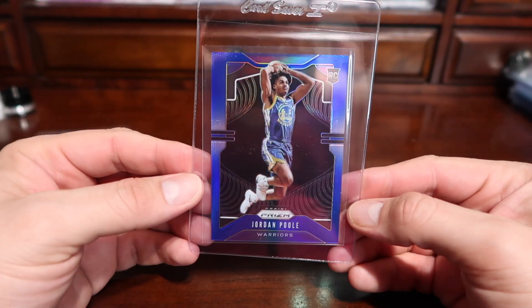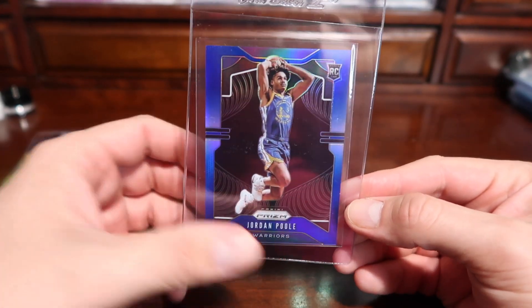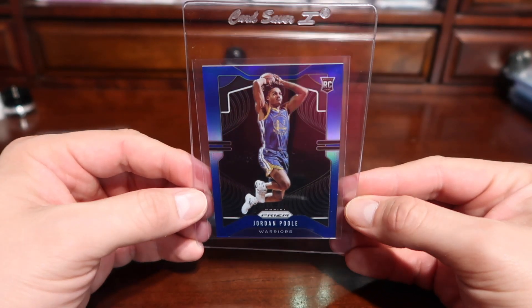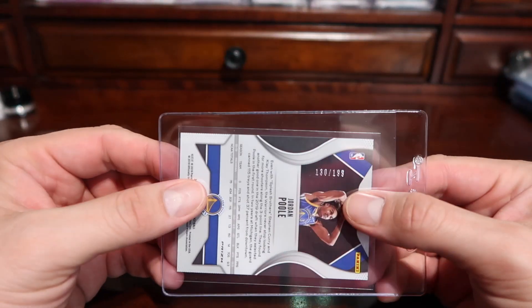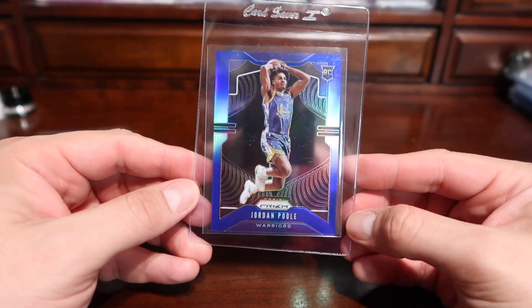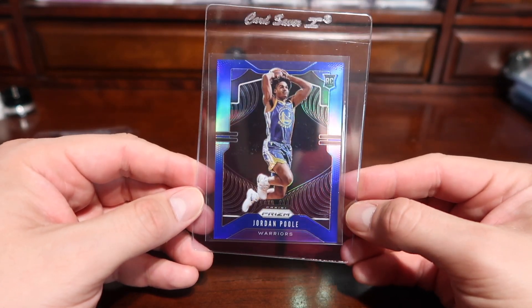Another young basketball player that's been doing well is Jordan Poole for the Golden State Warriors. The last time I opened Prizm I pulled his blue Prizm card, numbered /199. I decided to send it in — it looks pretty well centered, so we'll see what grade it gets.